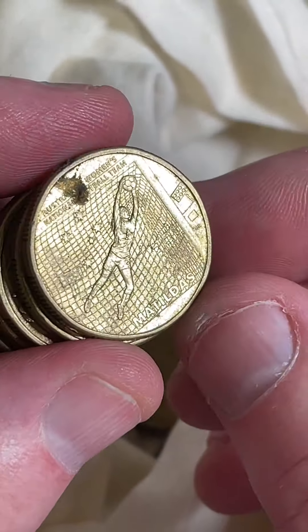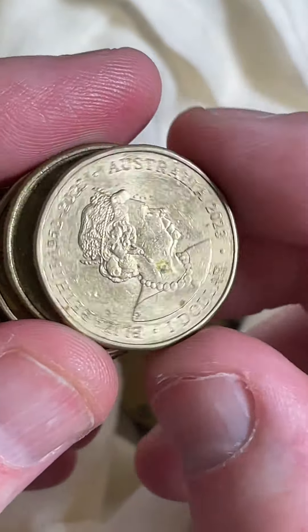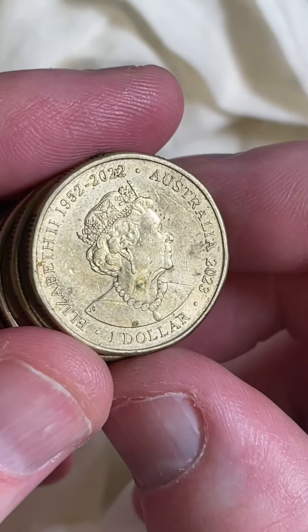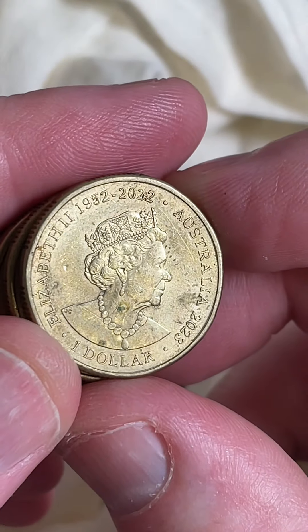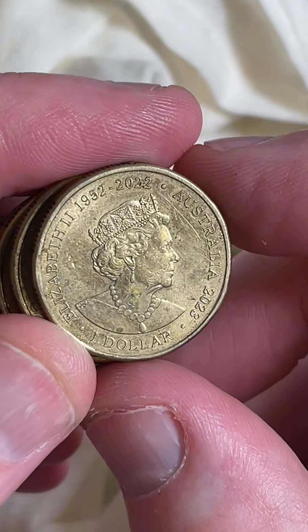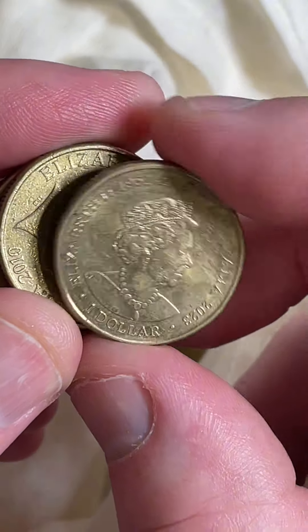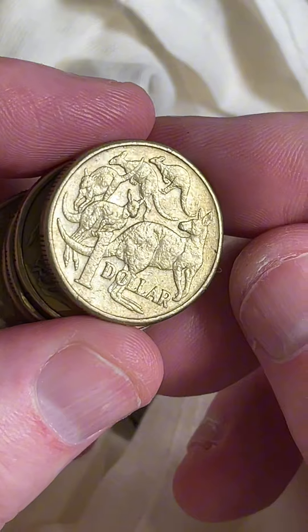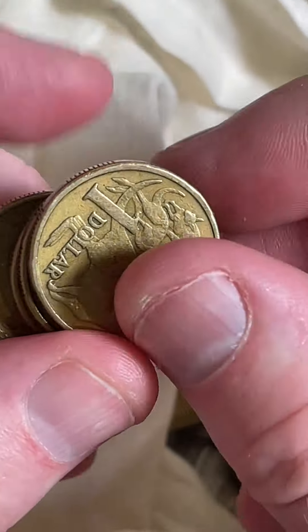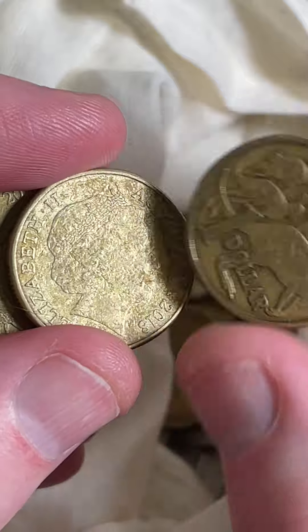A little bit of dirt on this one, but this is a Matilda's coin — there are a few different designs. It's a 2023 coin, not in great condition. That date looks a bit funny up the top there too, but I think it's just dirt between the numbers. The Matilda's coins are worth $2 to $7.50, however that one in that condition isn't great — right at the lower end of that price range, if selling worthy at all.